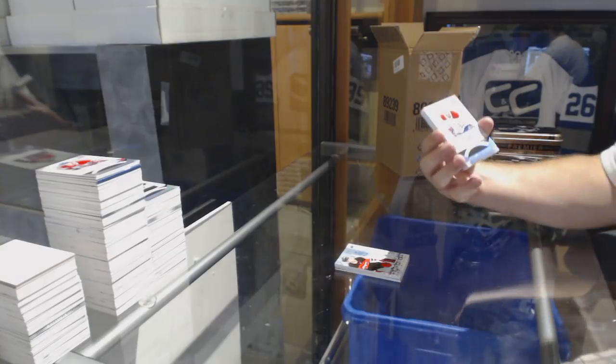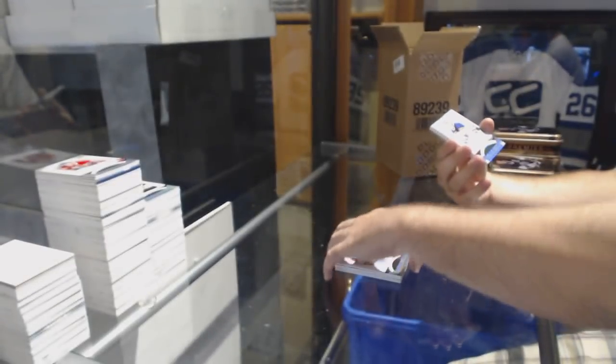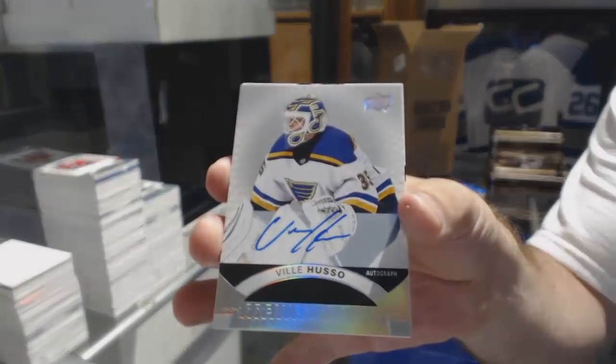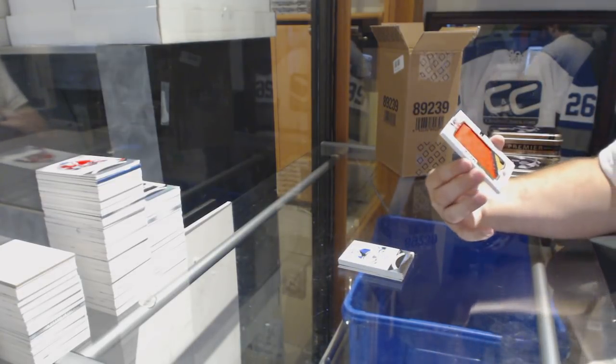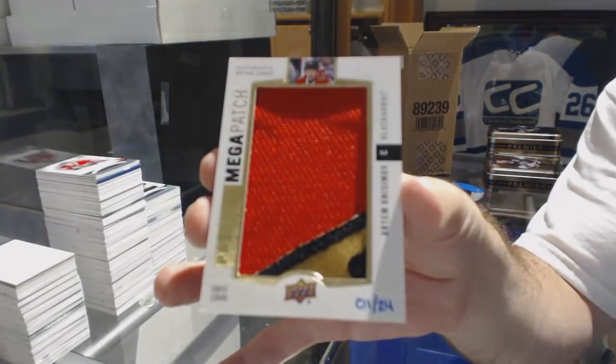A Silver Spectrum Rookie Auto, Victor Mete. Another Silver Spectrum Rookie Auto, Ville Jusso. The second one of these — number 24, Chess Logos Mega Patch, Artem Anisimov. We're cornering the market.